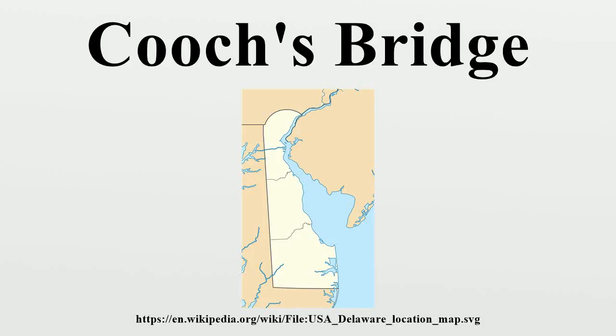Coucher's Bridge is a historic district located at Old Baltimore Pike, Newark, Delaware, and is the site of the 1777 Battle of Coucher's Bridge. While there are several modern bridges near the site of the battle, the original bridge was in poor shape in 1777 and did not survive the American Revolution.